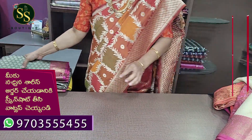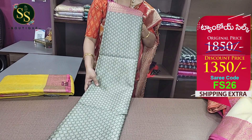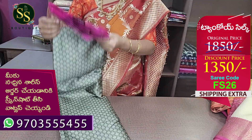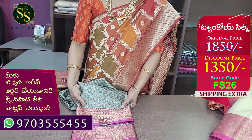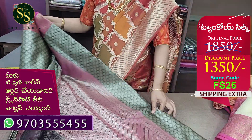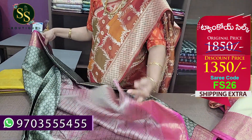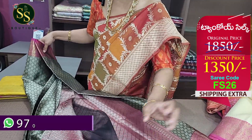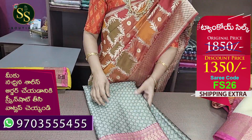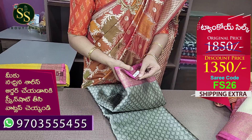Next is an ash and black combination with pink border and yellow with all-over thread weaving. This is a brocade saree. The pink color border is equal size. The design is a brocade design. The pallu and blouse are very rich. This is great for festival gifting. The code is FS26. Actual price ₹1,850, now ₹1,350.